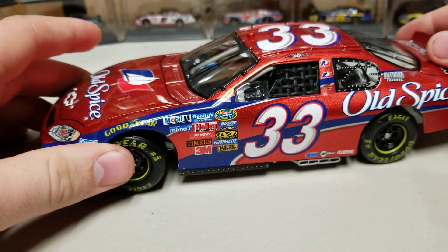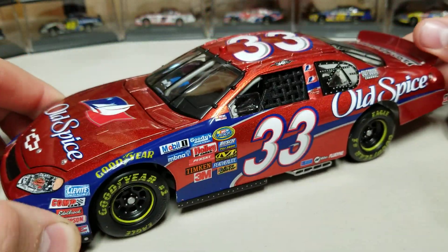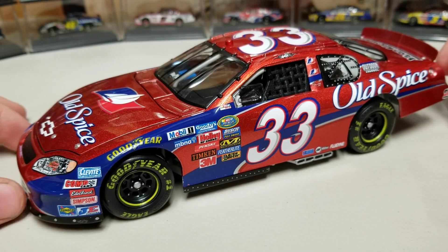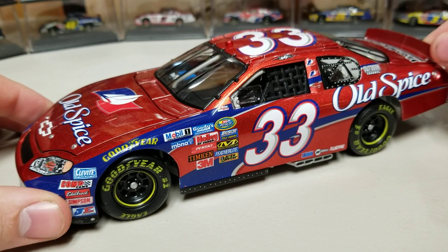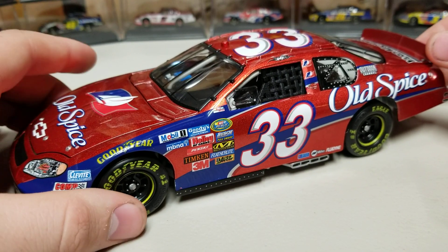But just overall, it's a very good looking die cast with the color on it. That metallic red is really nice — I'm really a fan of this color. I will keep an Old Spice car. I think it's going to be his 2008 Toyota win, because I do like having a race win in the Gen 4, so I think I'll pick that one up.